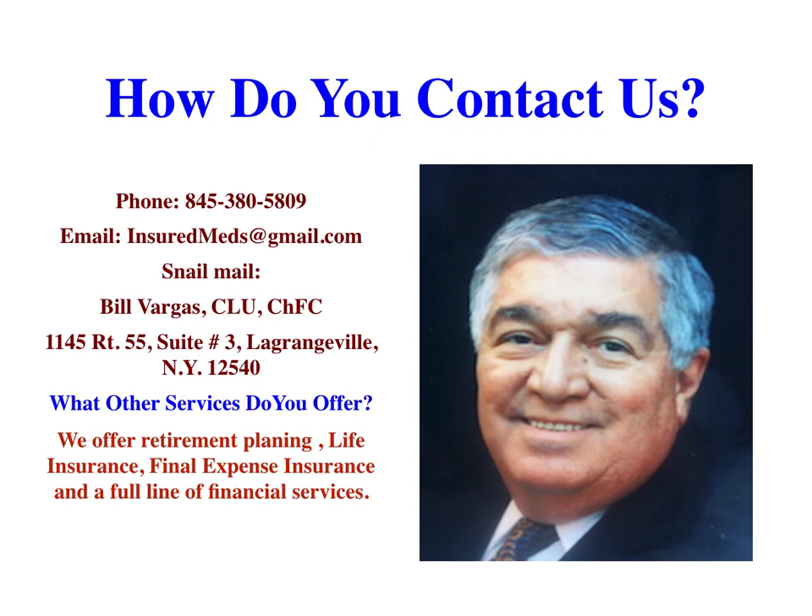How do you contact us? Call us at 845-380-5809. Email us at insurancemeds@gmail.com. Or write us: Bill Vargas, CLU, ChFC, 1145 Route 55, Suite No. 3, LaGrangeville, New York, 12540. What other services do you offer? We offer retirement planning, life insurance, final expense insurance, and a full line of financial services.